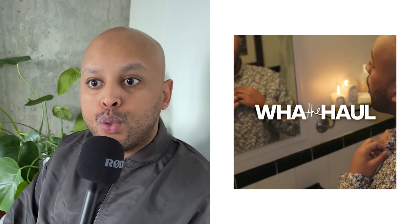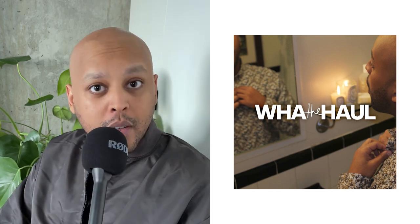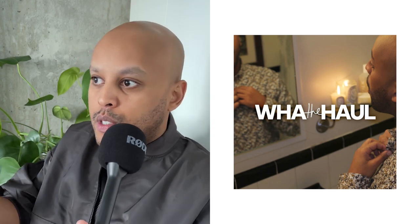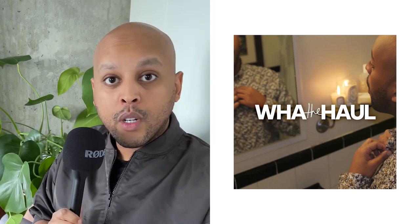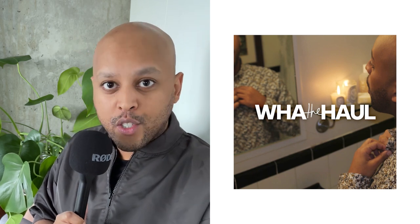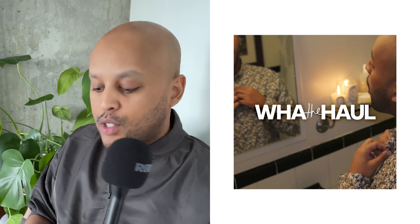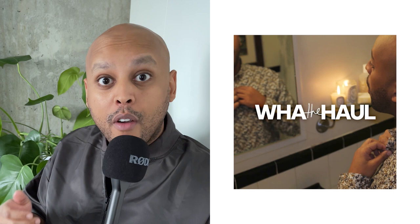Hi everyone, welcome back to another episode of What the Hall. I am your host Muhammad, and it is the first of the month, so this is going to be the new-ins episode for the month of August. Over the last 30 days I've been all over, looking at different things, and I've compiled a list of four products or specific items that I think are most exciting. This month's episode is going to be more fragrance focused.